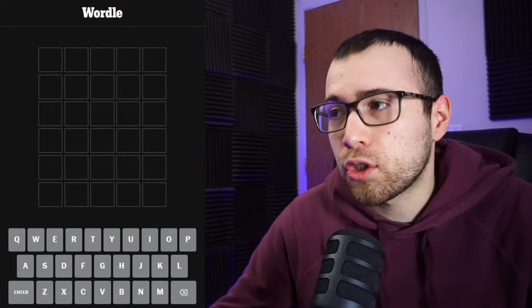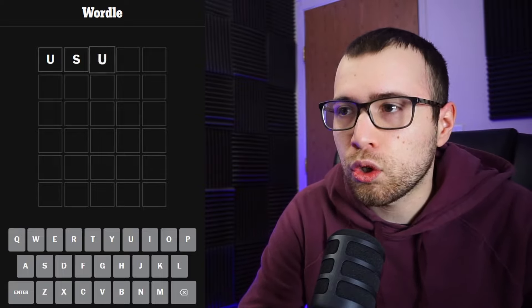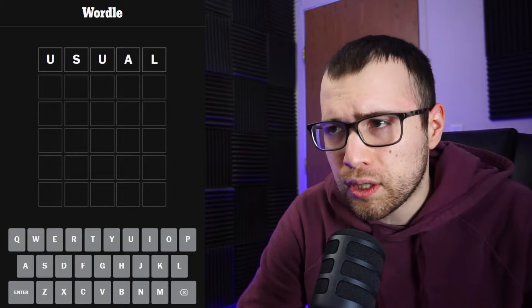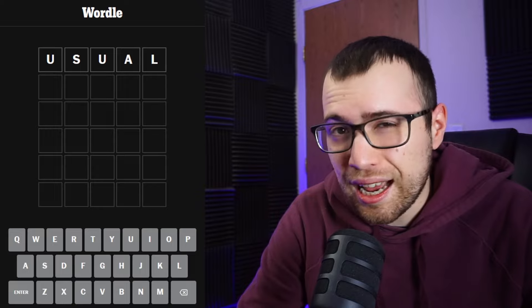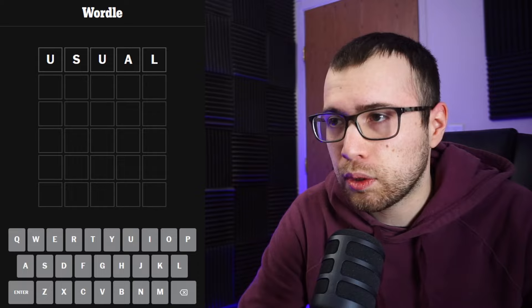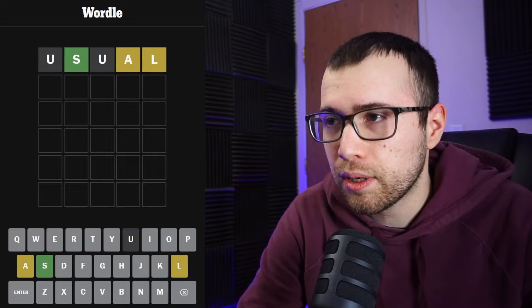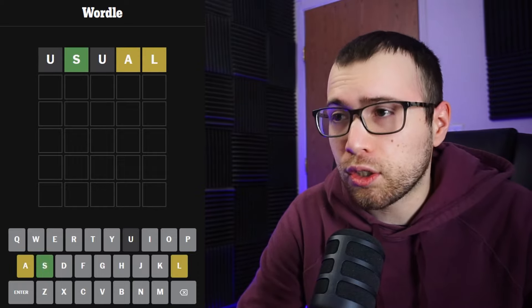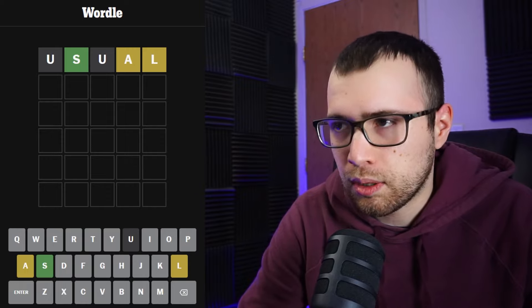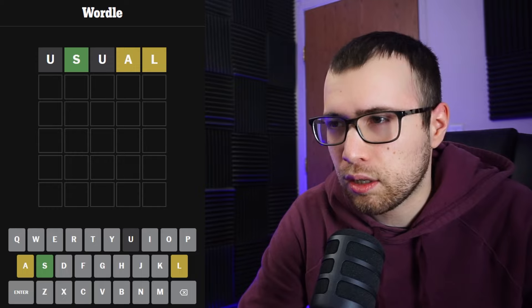Today the word I've chosen to start with is the word 'usual.' I did use a randomizer to get this, and it does include two of the same letter with the letter U, so that's not ideal, but we'll go ahead and try it out anyway and see what it gets me. Getting an S in that second position is nice, and we also have the L and the A.